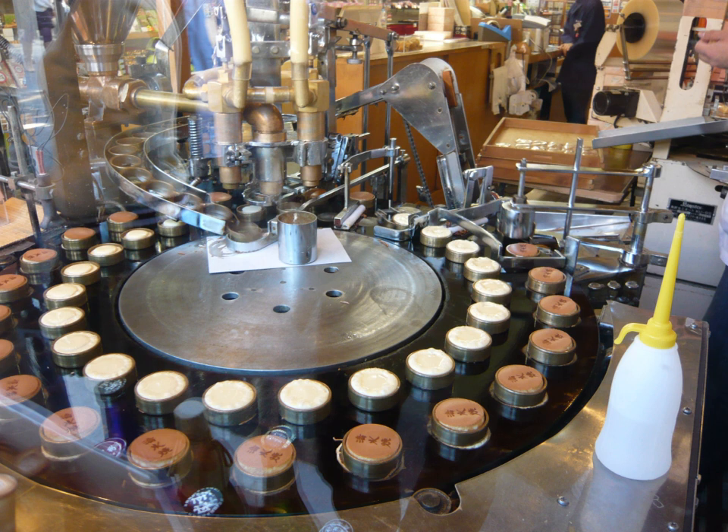A pancake machine is an electrically powered machine that automatically produces cooked pancakes. It is believed that the earliest known pancake machine was invented in the United States in 1928. Several types of pancake machines exist that perform in various manners, for both commercial and home use. Some are fully automatic in operation, while others are semi-automatic.